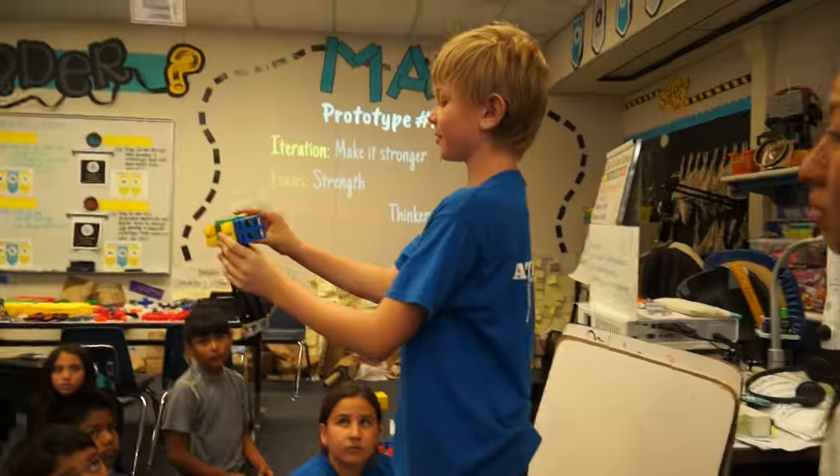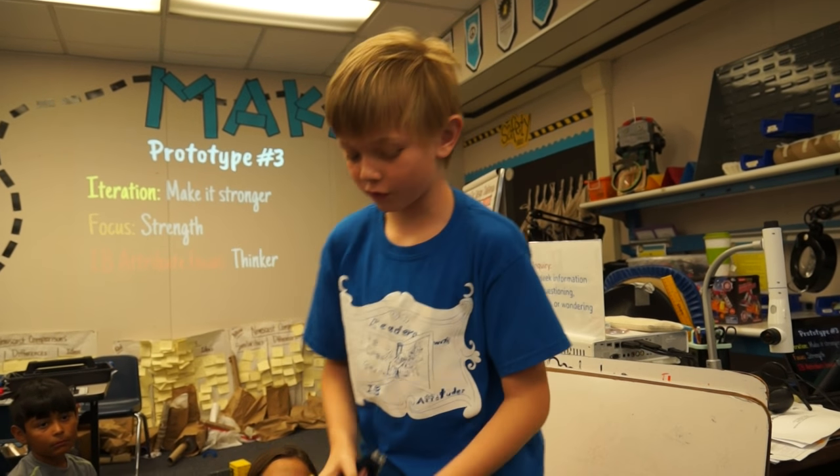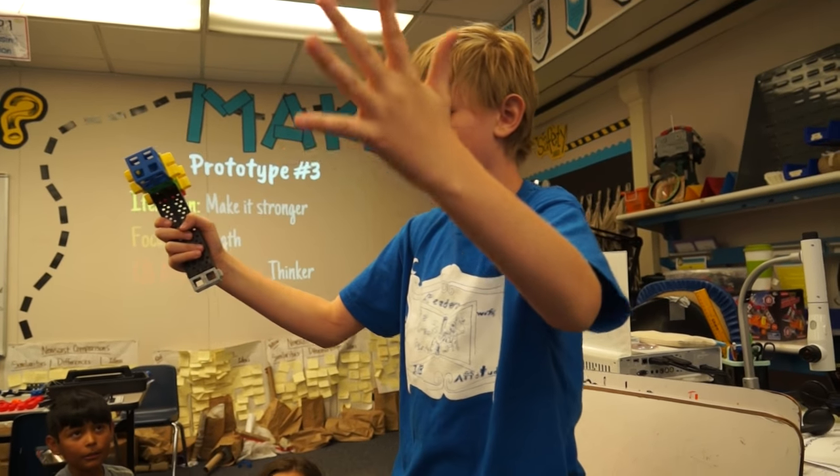So we really try to emphasize collaboration and critical thinking, creativity, and being able to communicate in a small group setting and also in a presentation setting.